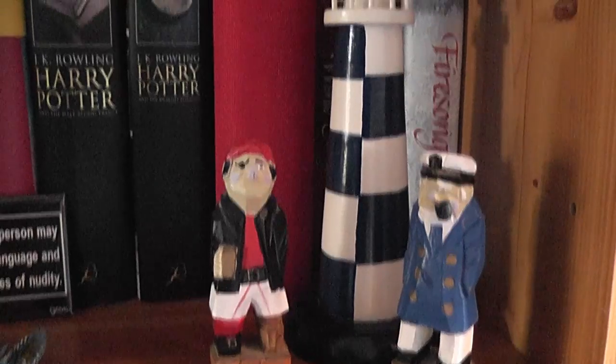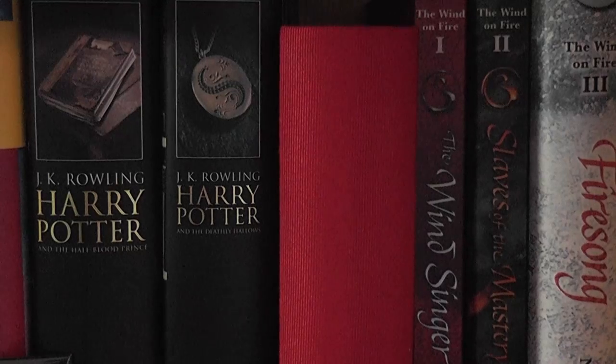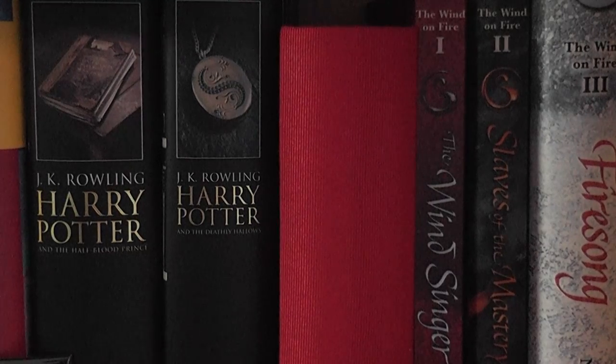Over on the far right we have a pair of scurvy sea dogs and a lighthouse — I don't really know why they're there to be honest, they just kind of appeared one day and they haven't moved since. This red thing is a lovely photo album my ex gave me on my 21st, and finally there's the Wind on Fire trilogy which is pretty darn good.